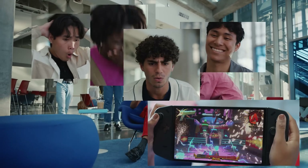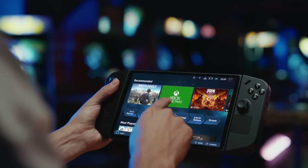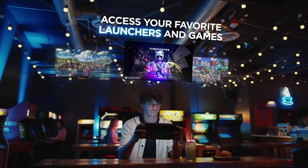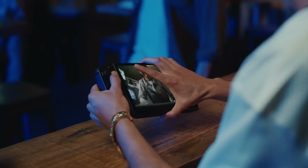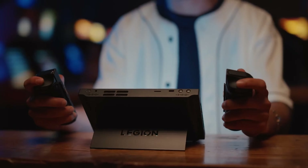One of the standout features of the Legion Go is its detachable controllers, which are reminiscent of the Nintendo Switch's Joy-Cons. This design allows for a more flexible gaming experience. The device also comes with a built-in full-body kickstand, so you can prop it up on a table and game with the detached controllers wirelessly.